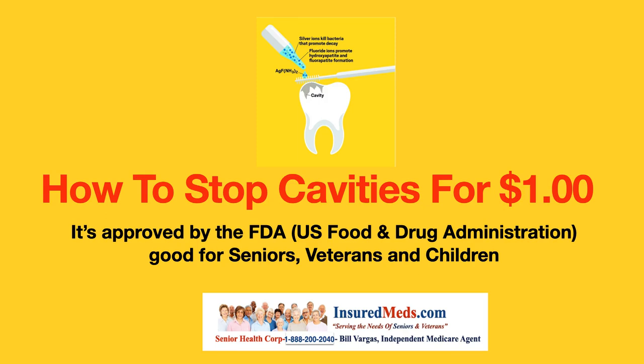How to stop cavities for a buck. It's approved by the FDA, the U.S. Food and Drug Administration, and it's good for seniors, veterans, and children.